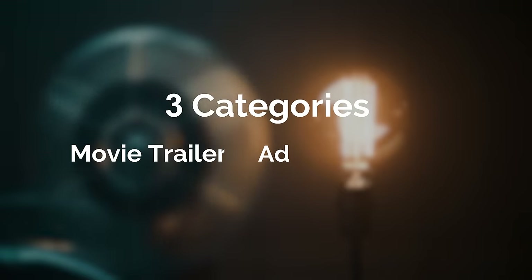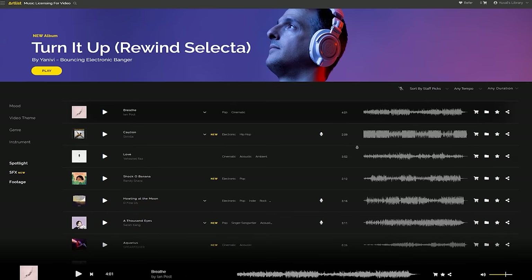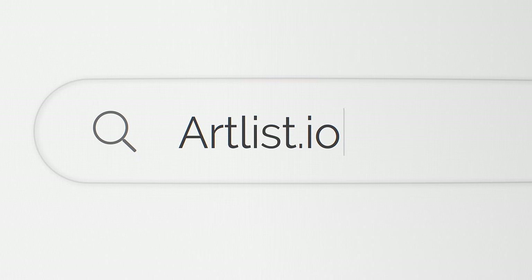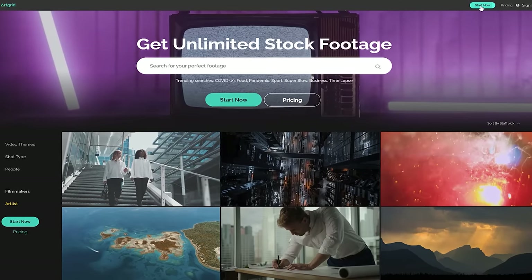This challenge will be open to all content creators. To enter the challenge, you need to edit a video for one of three categories and use only Artlist music and ArtGrid footage. If you don't have a paid subscription to Artlist and ArtGrid, you can still take part — all you need to do is sign up for a free trial and use the watermarked footage and music for your edit.